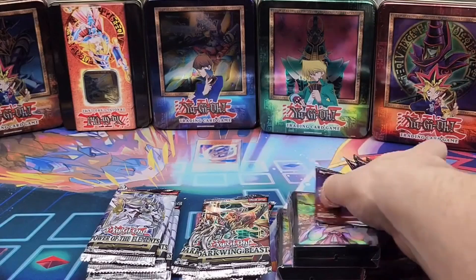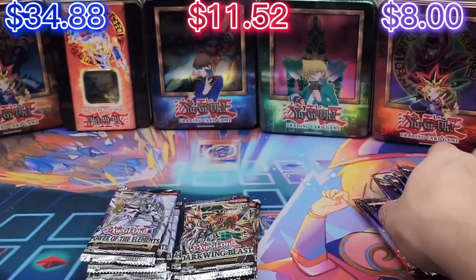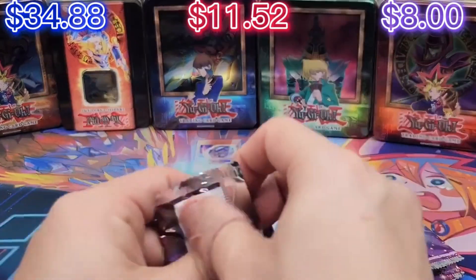All right, let's go ahead and count the sleeves. We got the same, unfortunately. Let's count them to the counter. I think there were like four bucks maybe for the sleeves — so that's something at least, you know.